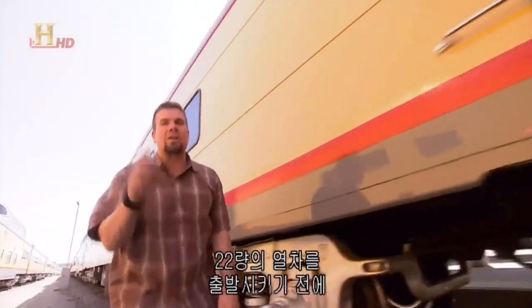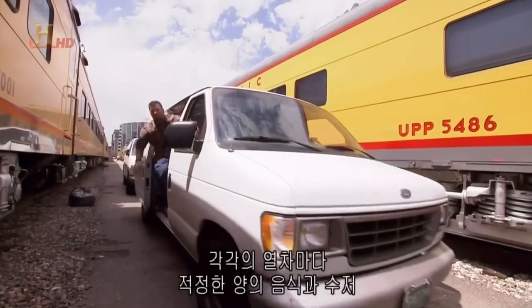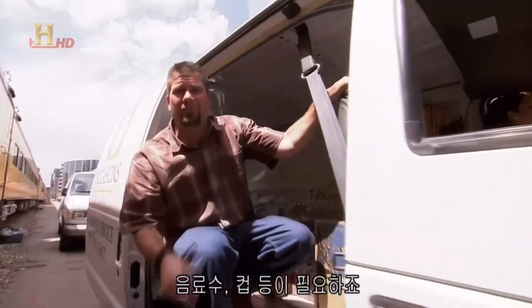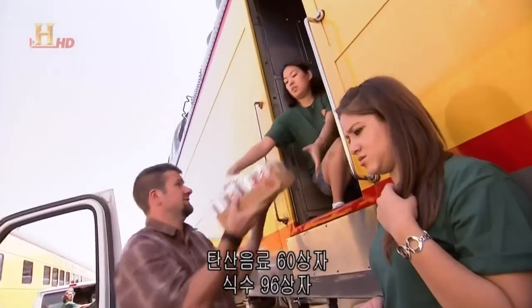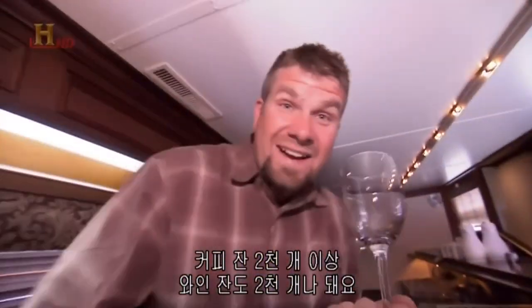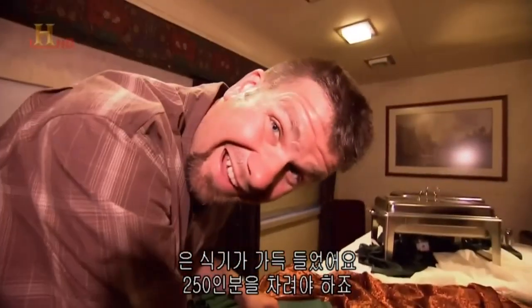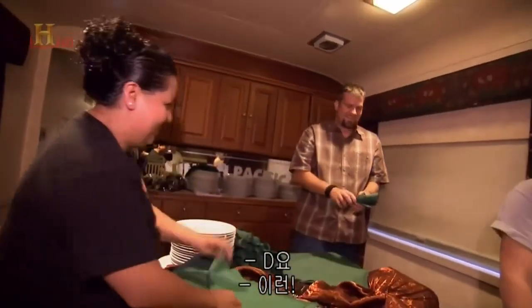Before these 22 cars can go to the rodeo, they need to be stocked. Loading the train with food is a crack team of Denver's finest caterers — each cart has the right amount of food, cutlery, beverages, cups, and silverware. If these guys mess it up, we're going to have a bunch of unhappy rail fans. 22 trash cans, 30 cases of beer, 60 cases of soda, 96 cases of water, over 2,000 coffee cups, 2,000 wine glasses, a mine full of silverware, 250 place settings. Everything's on board — this train is stocked and loaded.